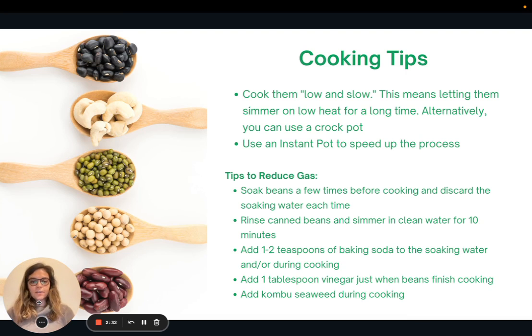Here are a few cooking tips. A lot of people seem to have trouble digesting beans — they get gassiness or bloating — so these tips can help reduce that. The first rule of thumb is to cook them low and slow: let them simmer on very low heat for a long time rather than cooking at high heat for a short time. Alternatively, you can use a crock pot, or if you're short on time, I recommend using an instant pot to speed up the process.